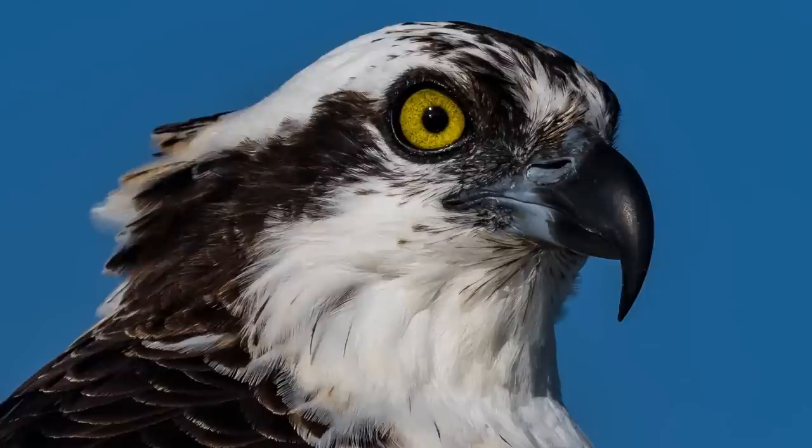One more close-up. Look at the eye - I've never seen that much detail in an eye. I'm extremely impressed. The action started to pick up down below in the inlet, so it was time to go see if I could catch some shots of these ospreys in action.